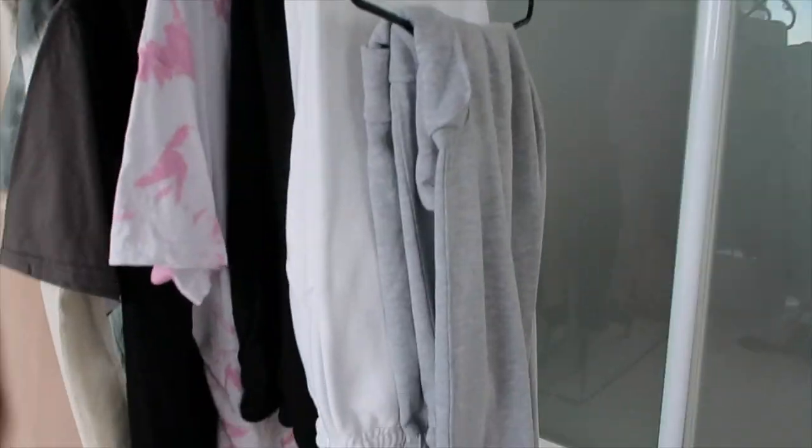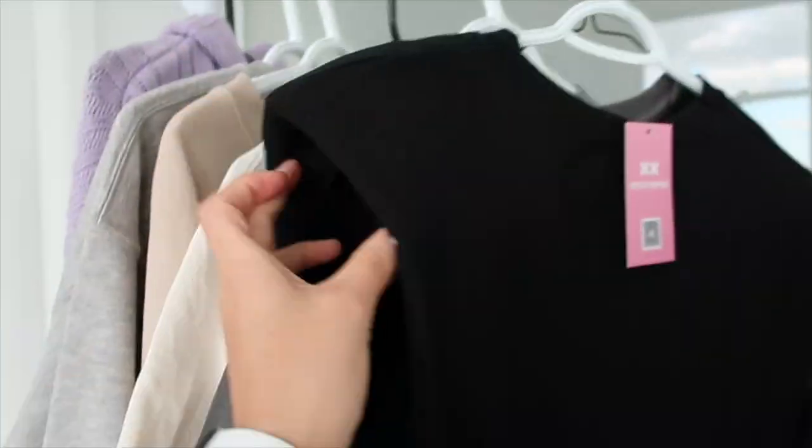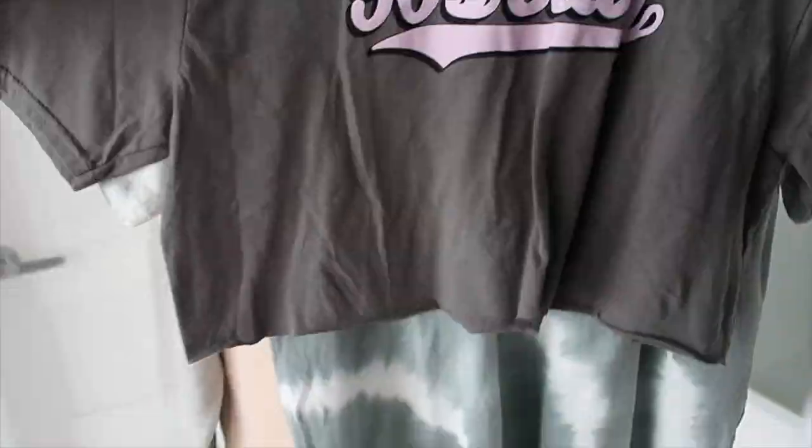Spending so much time at home made me realize that I don't really have too many lounging clothes, and the pieces that I did have are done. So it was time to get some new pieces. Most of the shirts that I got are oversized — I just like the chill oversized look and I like being able to pair oversized crewneck sweaters or t-shirts with some tights. So this is pretty much what I got: a couple of sweatpants, some oversized chill shirts, some crewneck sweaters all in neutral colors, and some stylish comfy PJs.